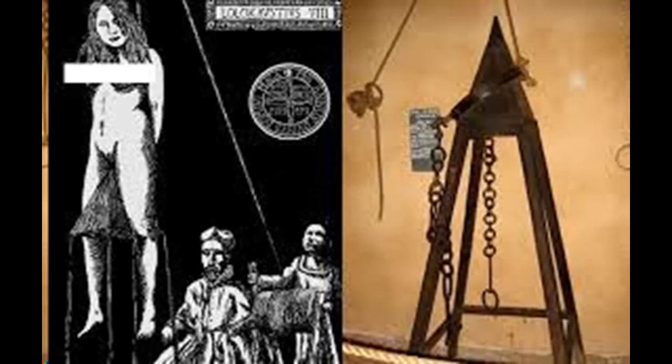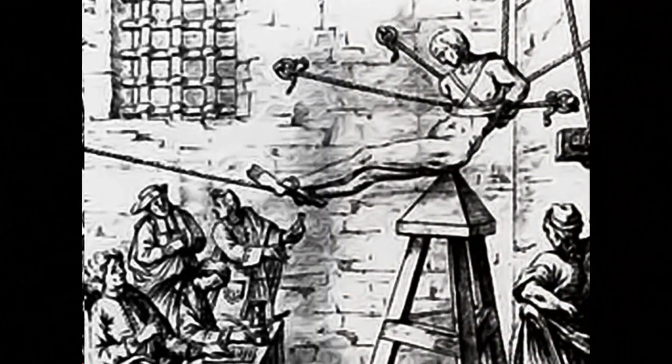Number 8: The Judas Cradle. Closely related to impalement, this gruesome punishment entailed having the victim sit on the pyramid-shaped cradle, after which they would be forced down, lowered by ropes, with the intent of stretching the victim's orifice over a long period of time, slowly impaling them. To add to the overall humiliation, the victim was usually naked, and the device was rarely washed, so if the torture did not kill you, the infection contracted from it would.